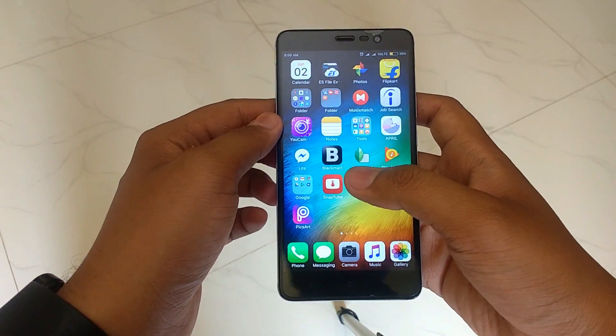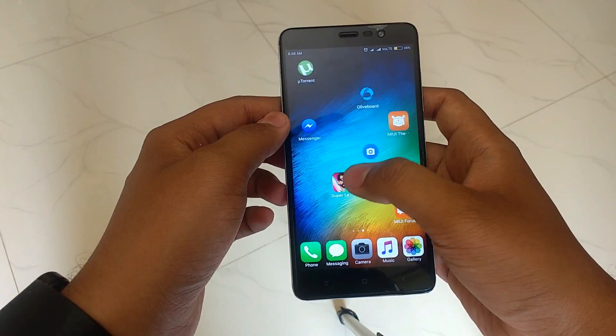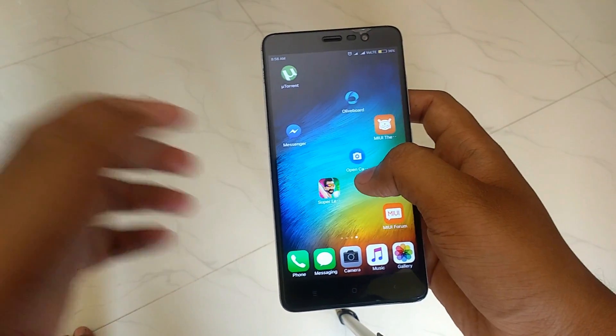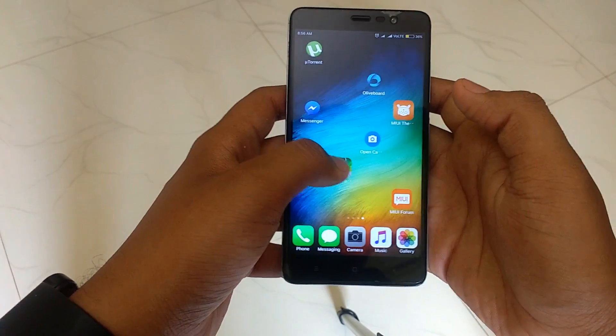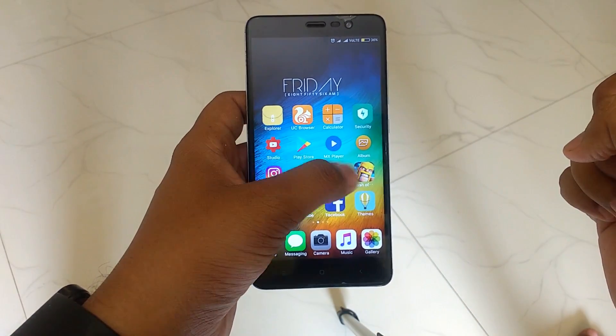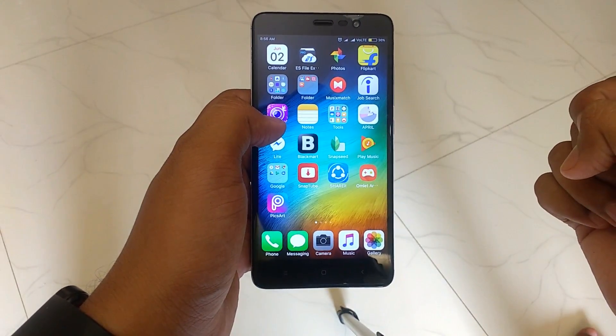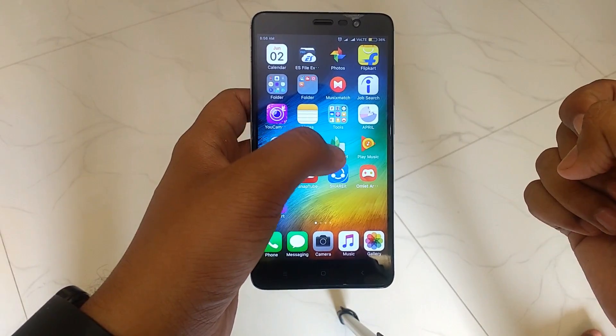Many of you know that MIUI 8 is a heavily customized OS. There are a lot of main features listed, but there are still some hidden features about MIUI 8 that most people don't know. Without further delay, this is Samir and let's get started.